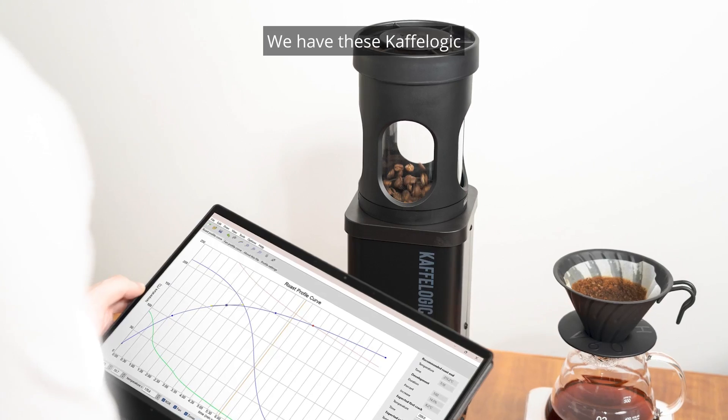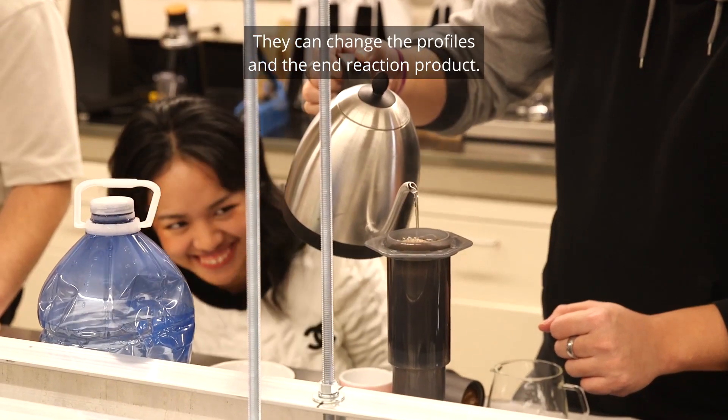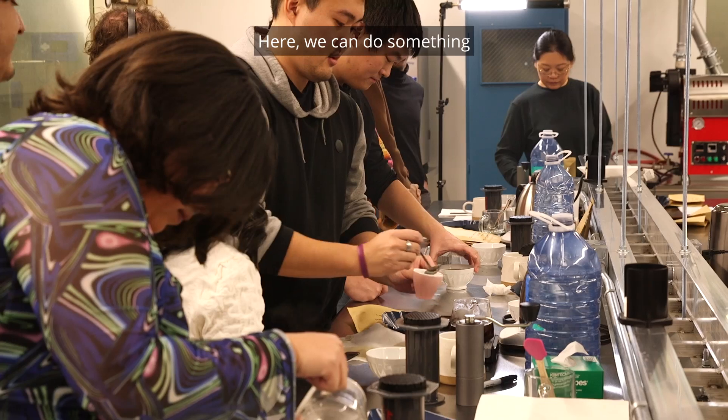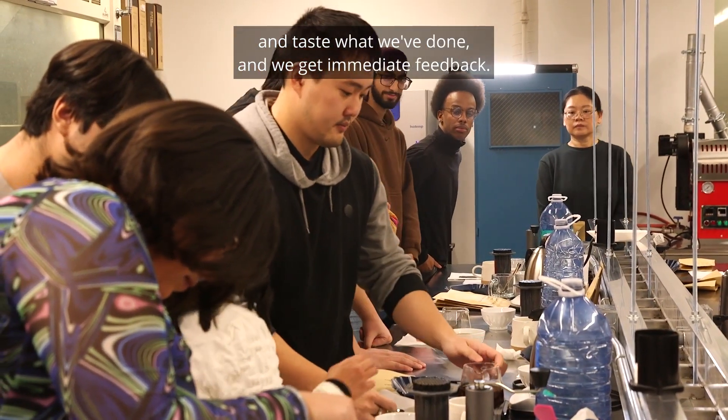We have these Cafe Logic computer-controlled coffee roasters. They can change the profiles and the end reaction products. Here we can do something and then immediately brew a cup of coffee and taste what we've done — and we get immediate feedback.